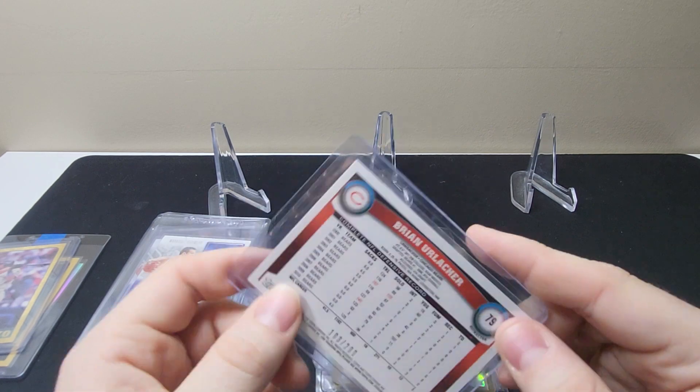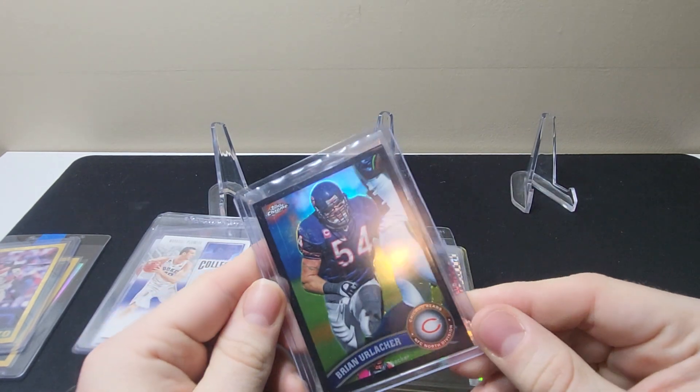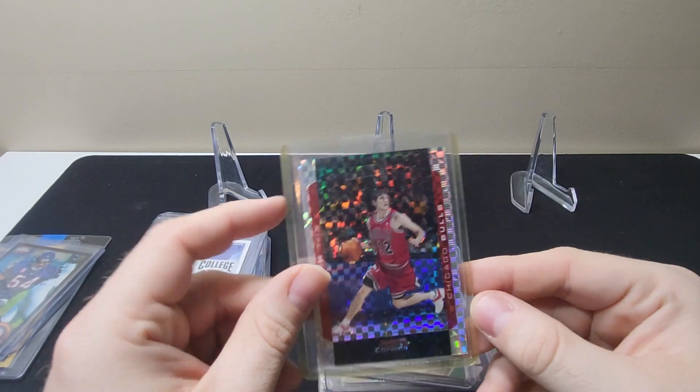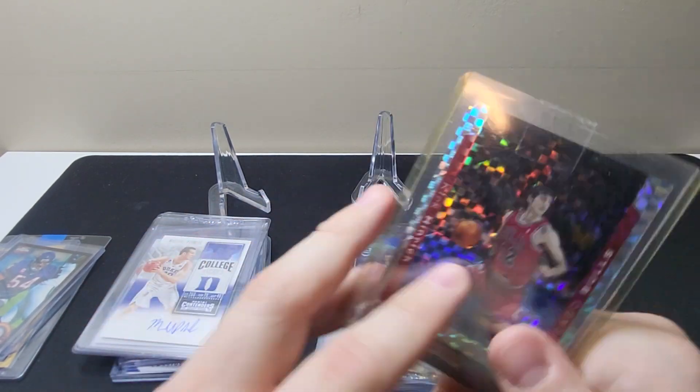Here we have a Brian Urlacher Topps Chrome — I think this is a black chrome — at $2.99. Here we have a Kirk Heinrich Bowman X-Fractor out of $1.50.